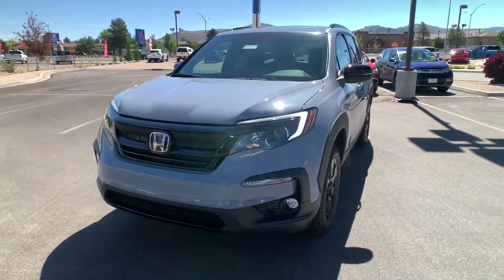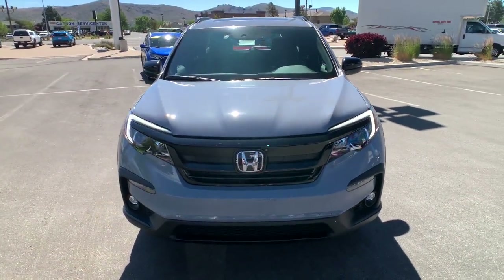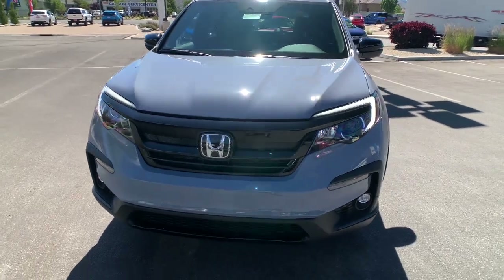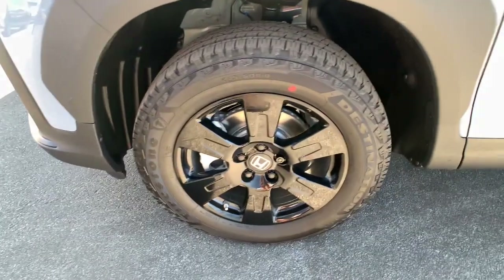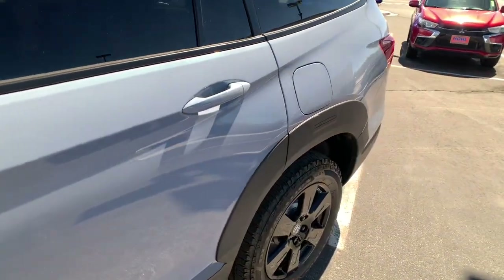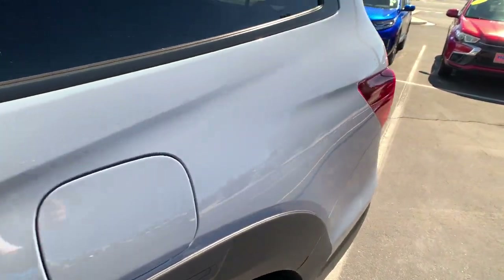These are just some of the great options this vehicle comes with: keyless entry, all-wheel drive, sunroof and moonroof, navigation system, power liftgate, lane-keeping assist, remote engine start, adaptive cruise control, keyless start, power passenger seat.